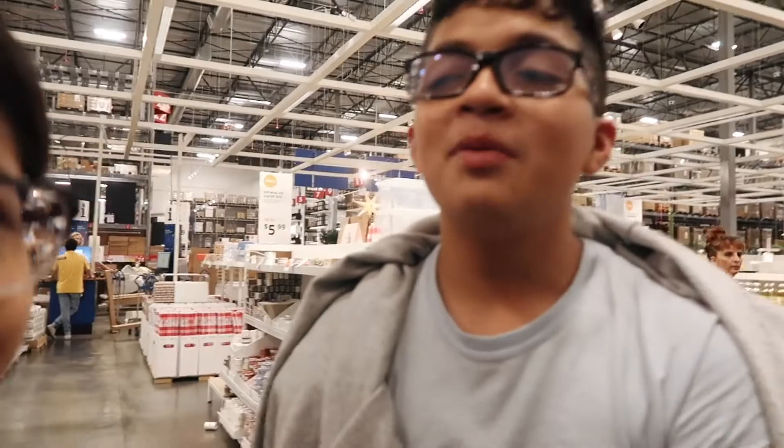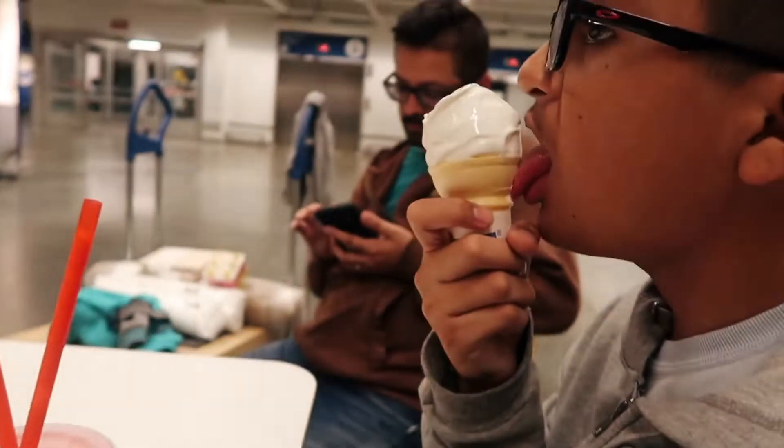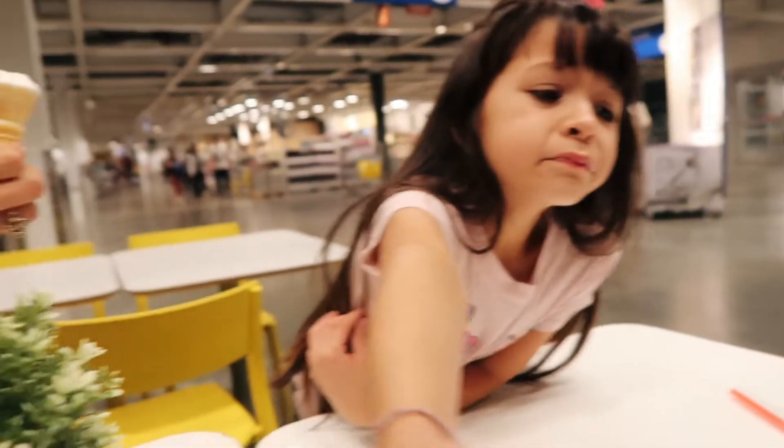Now we are at the checkout line and so far this is how it looks. It's going to look so cute! I want the living room to look bohemian — what about you? We're tired because we've been walking so long. I love this! We also got IKEA food — let's taste that.